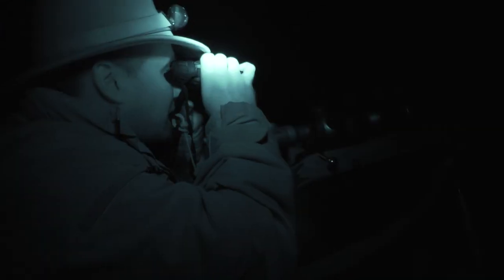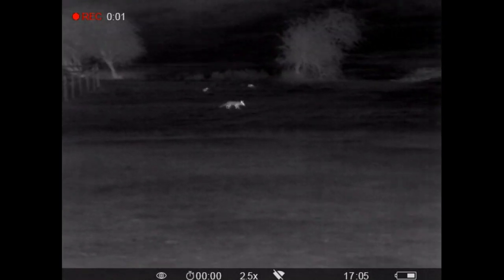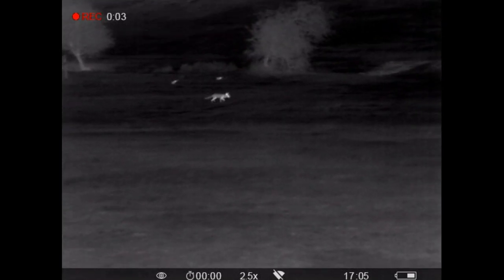Roy starts calling. Unfortunately we have a technical issue which means we can't show you the shot through the scope, but you can tell it did the job.